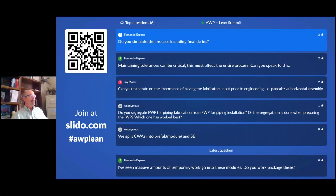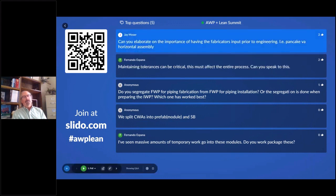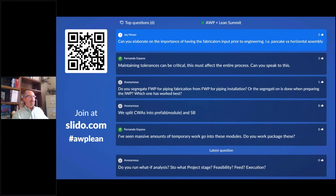Question: can you elaborate on the importance of having the fabricator's input prior to engineering? Absolutely. On some big jobs we've brought in two or three fabricators we were interested in using very early to understand how they build. Whether they build pancake-style or in a box-type fashion affects how the steel is designed and where the break points are. We need that very early so the structural team can design the structure to match how the fabricator plans to put it together.